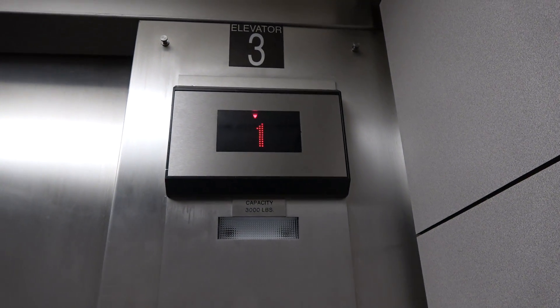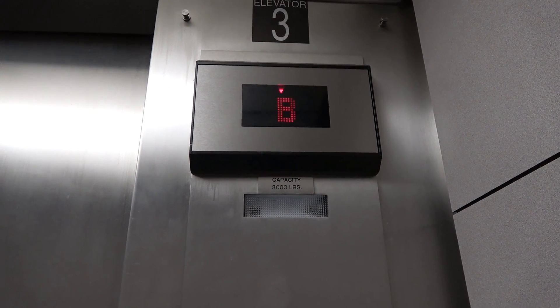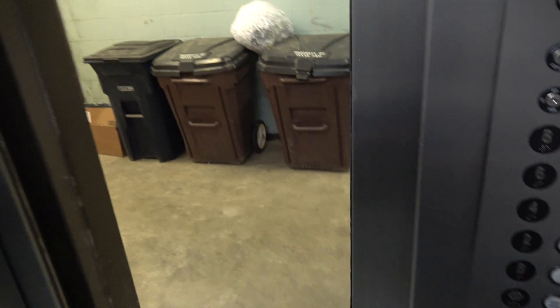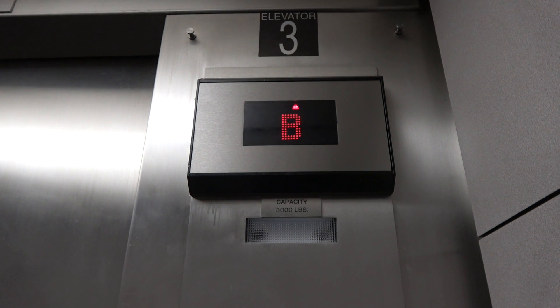This is the same building where the freight elevator is. That is the indicator slapped onto the COP. But they're still mostly Dover, just with the fixtures.